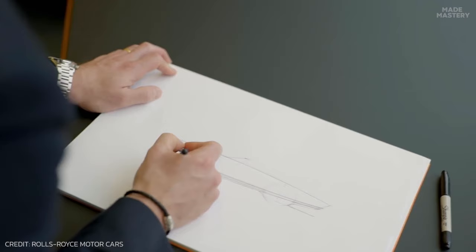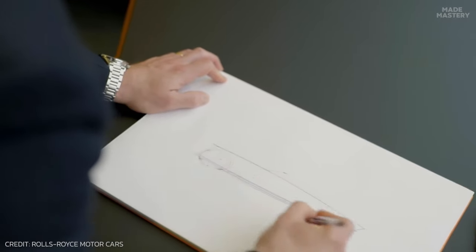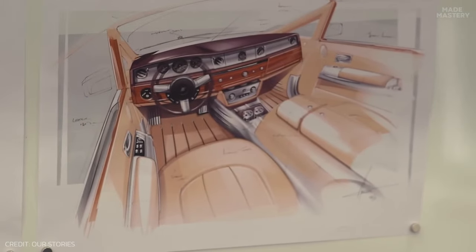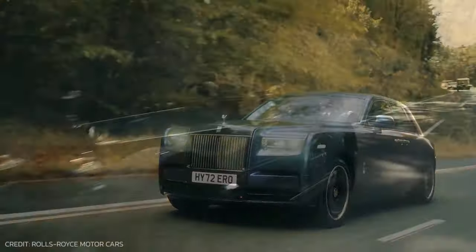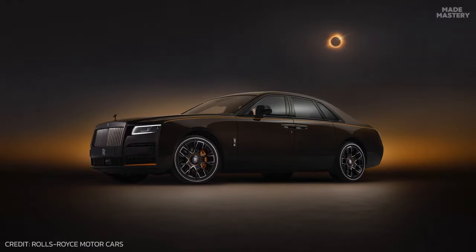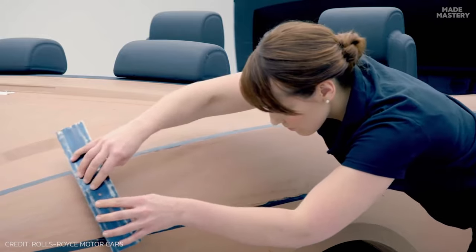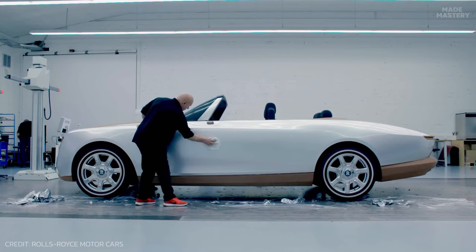The creative process of a Rolls-Royce begins with visionaries translating their ideas and concepts into a visual sketch. Rather than following trends and fads, their designs reflect classic, timeless aesthetics, yet still incorporate the evolving desires of the market. These sketches are then brought to life through a blend of state-of-the-art digital techniques and life-size clay models.